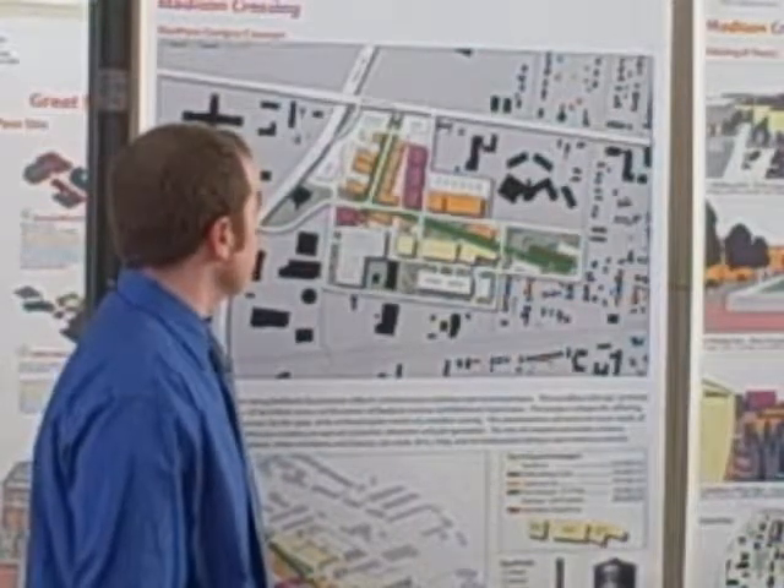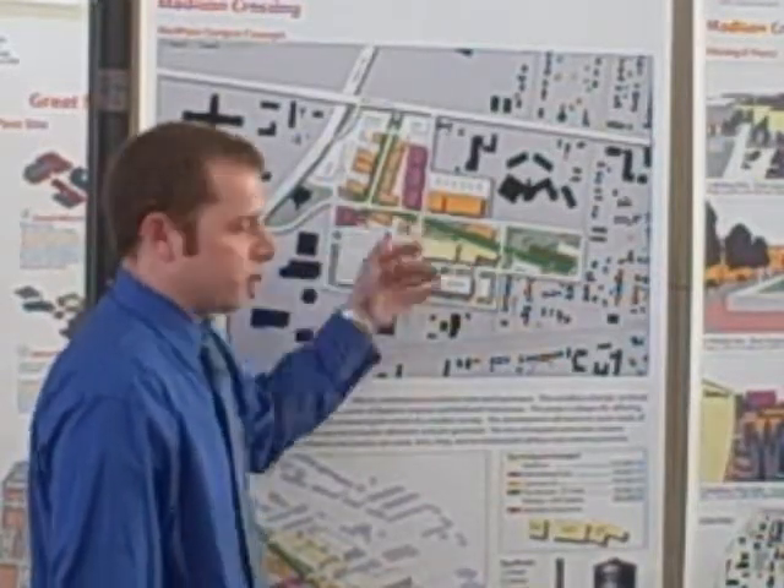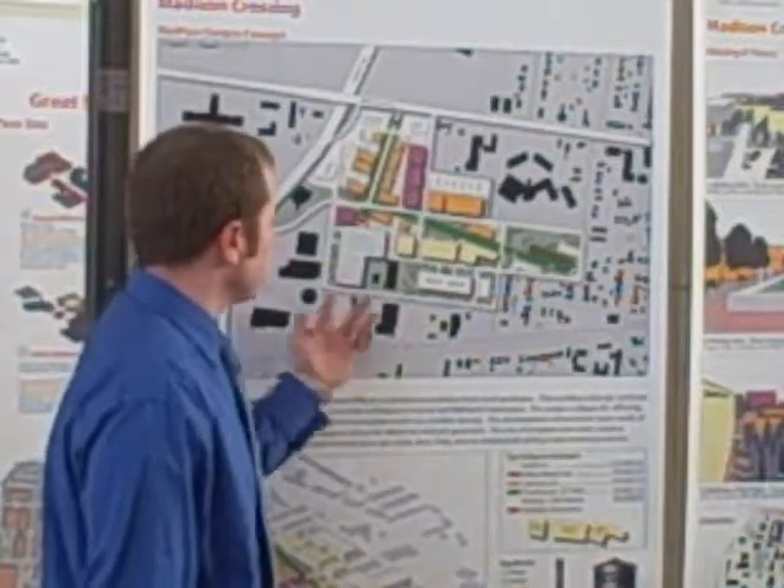Traffic through the site is primarily stop signs on the interior section. The exception is this one at the center, which will be a traffic light. The rest will be stop signs.